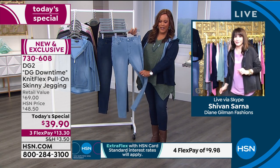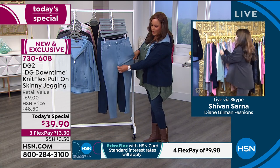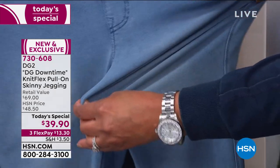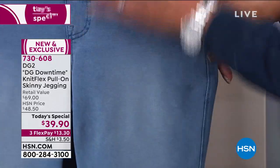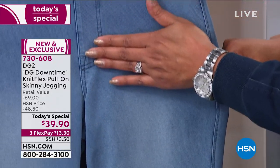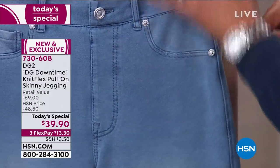When you put them on, they look fantastic. There's so much stretch to them. You just pull them on — they have a faux fly button there just to give you that full jean look, and they are really remarkable.